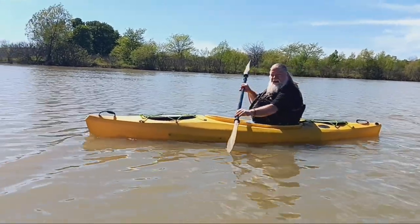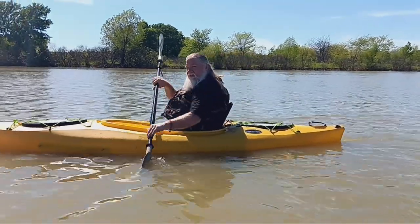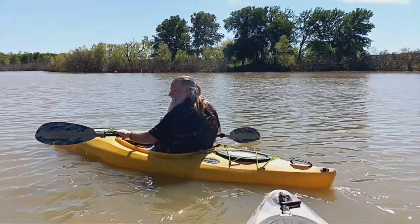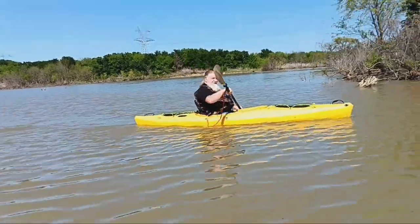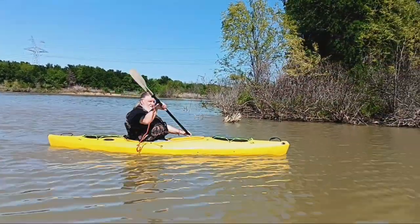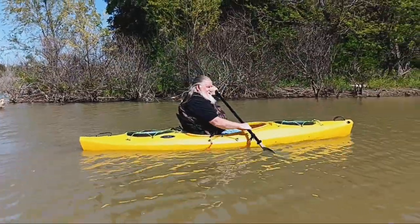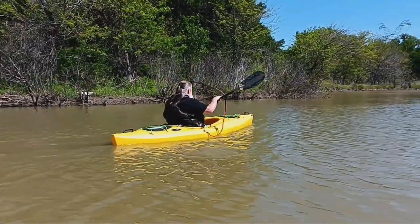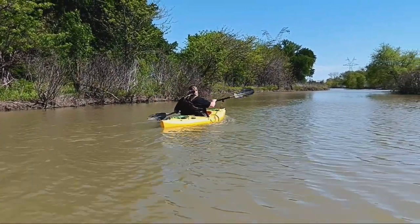I can't get over how stable this kayak is. I'm enjoying this nice little paddle out here in the new kayak. And over here to my left, I noticed that there's a remote island here. I think maybe the next time that I go, I'm going to go out and explore it and maybe do a stealth camping trip there or something. Don't know, but we'll see.